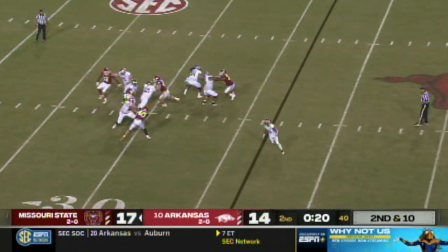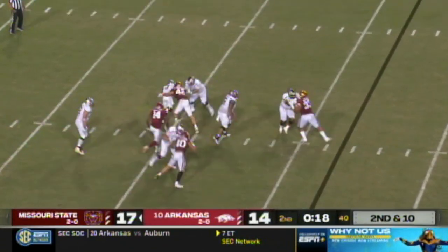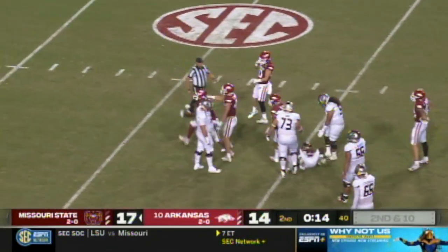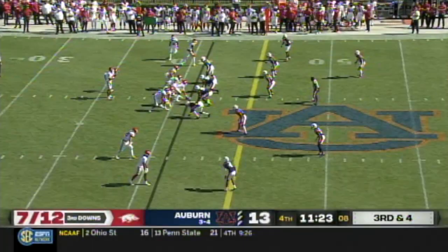Five touchdown passes for K.J. Jefferson. Shelly in trouble — down he goes! Jordan Dominick!